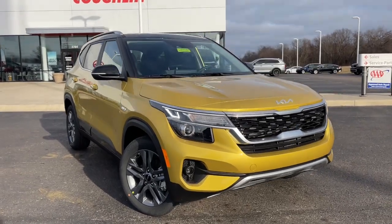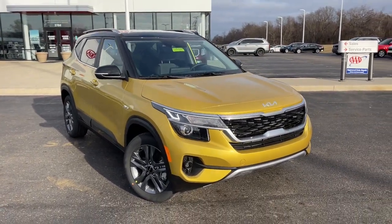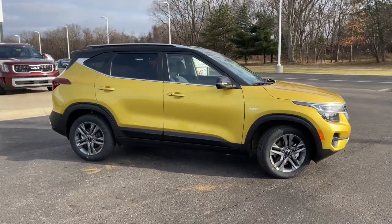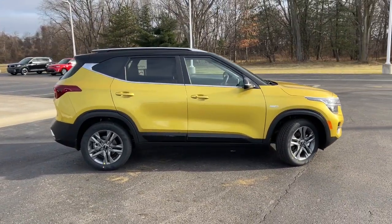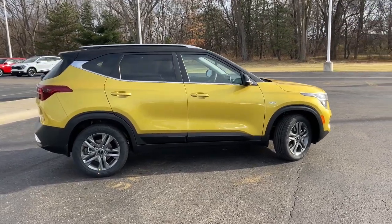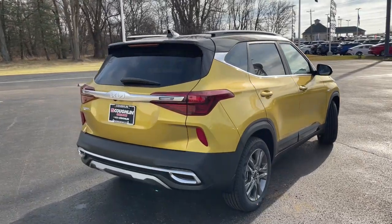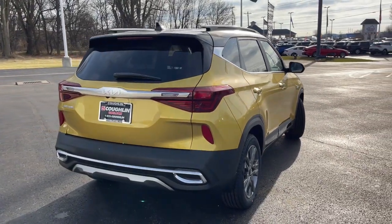Introducing the 2023 Kia Seltos. Here's a versatile Seltos that offers an ideal blend of practicality, desirable tech, and head-turning looks. Impressive efficiency, smartphone integration, and bold lines make this small SUV something to get excited about.